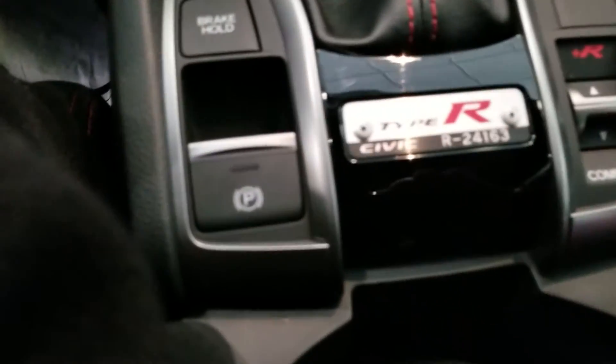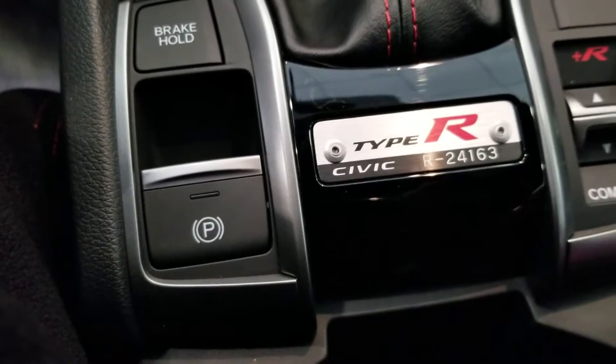And it's got the rev matching. This one is number 24163. Take a couple more looks at this vehicle here.